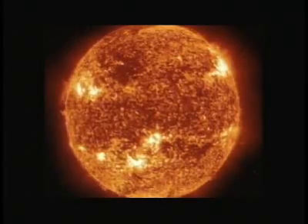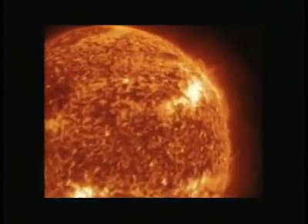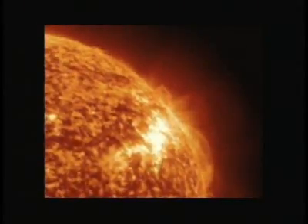It can take anywhere between 12 hours and several days before we feel its impact on Earth. On hand to capture its deadly birth is a sensitive instrument called a coronagraph on board the SOHO satellite. The SOHO satellite has telescopes monitoring the outer atmosphere of the Sun, and sees CMEs lifting off from the surface headed towards the Earth.